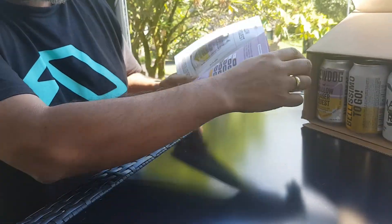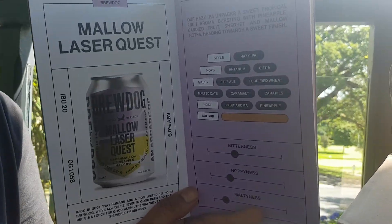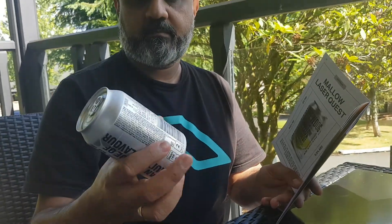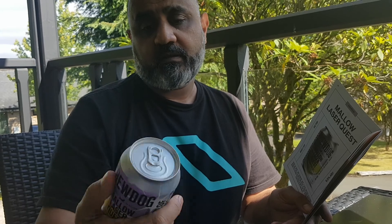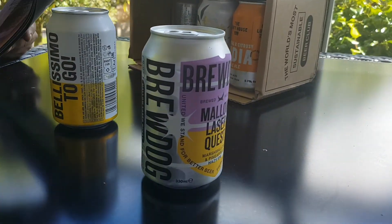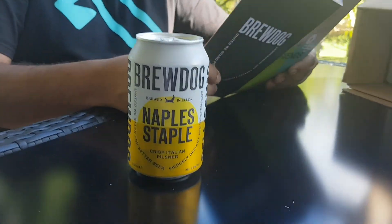The first one is Marshmallow Laser Quest. It's 6% Marshmallow & Pineapple Hazy IPA. Our Hazy IPA unpacks sweet tropical fruit aromas, bursting with pineapple, candied fruit, sherbet, and marshmallow notes, heading towards a sweet finish. That I would like to taste.